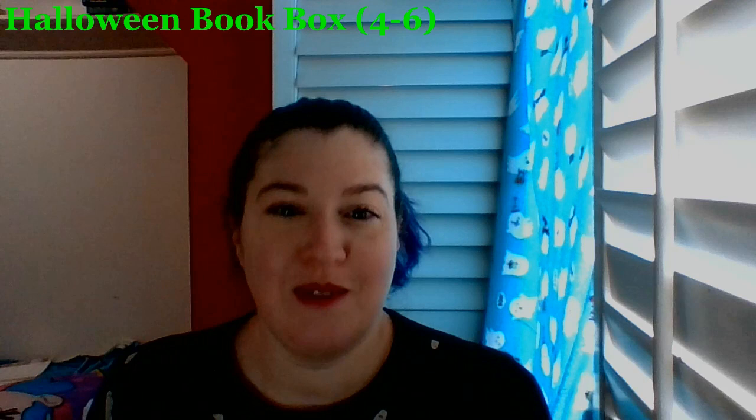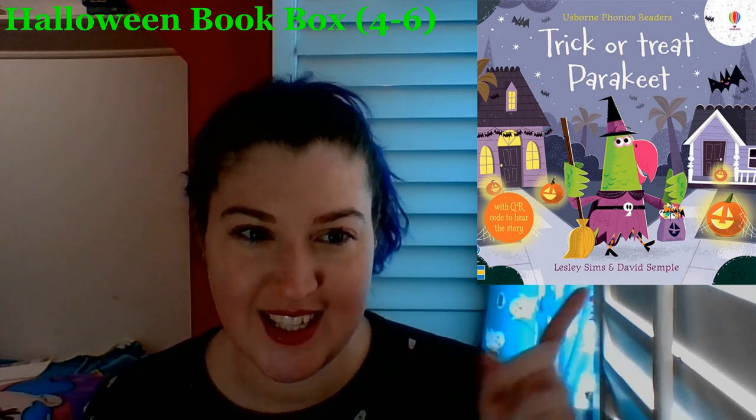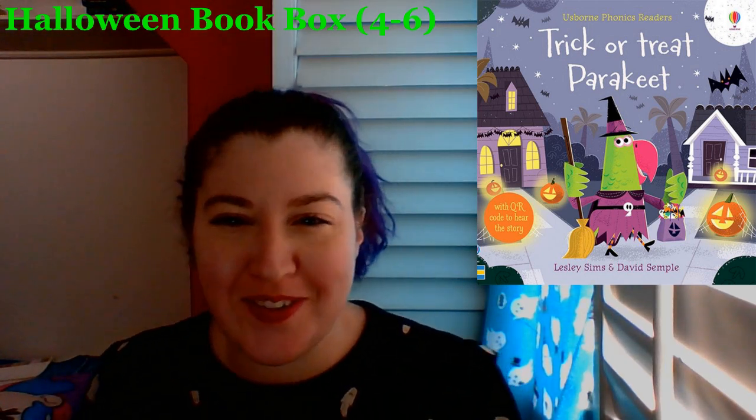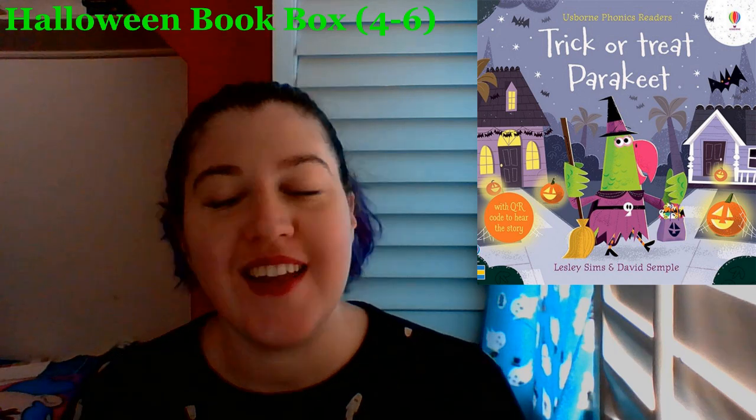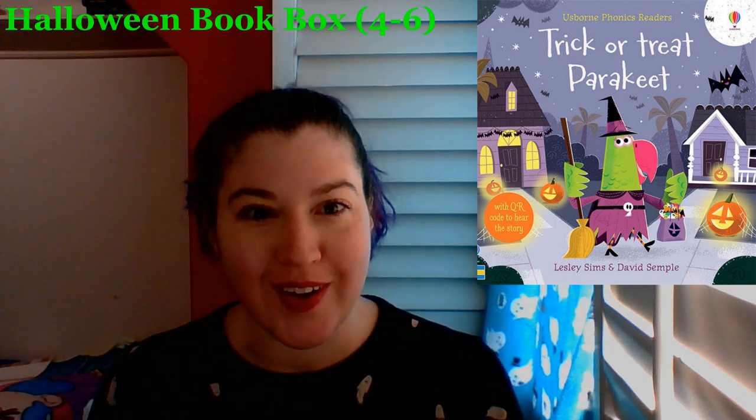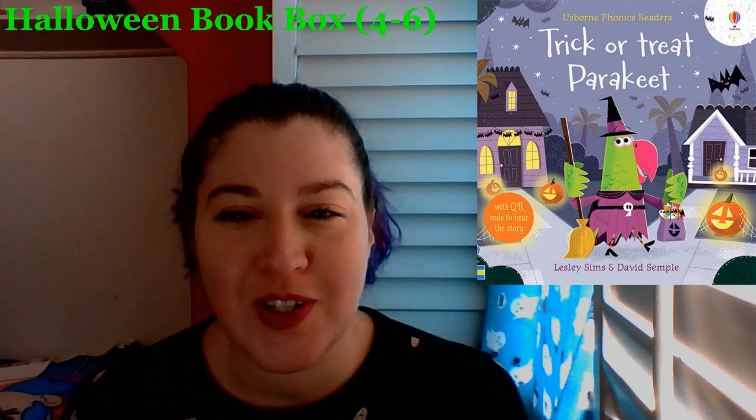The second book in this box is Trick-or-Treat Parakeet, because we need something about trick-or-treating, duh. This is a super cute book. It's Halloween, and Parakeet is busy carving pumpkins and icing spooky treats, but when her friends come to call, they get a shock. Is that a ghost? Who answers the door? It's a funny rhyming story especially written to develop phonemic awareness — that's so hard to say — with lively illustrations.